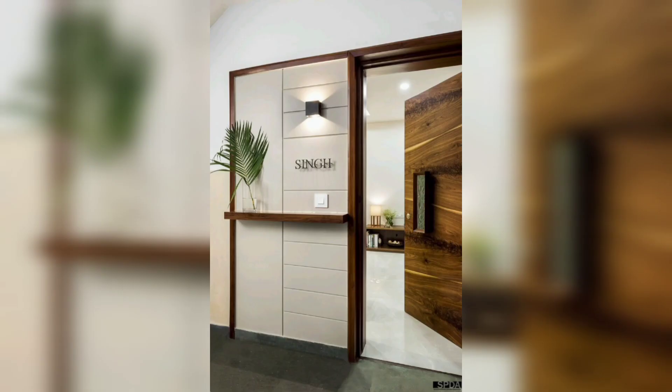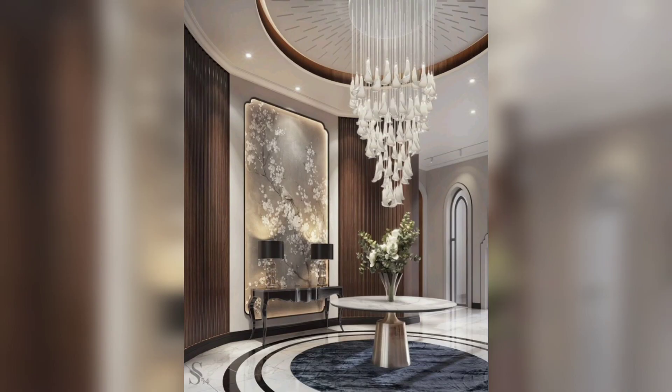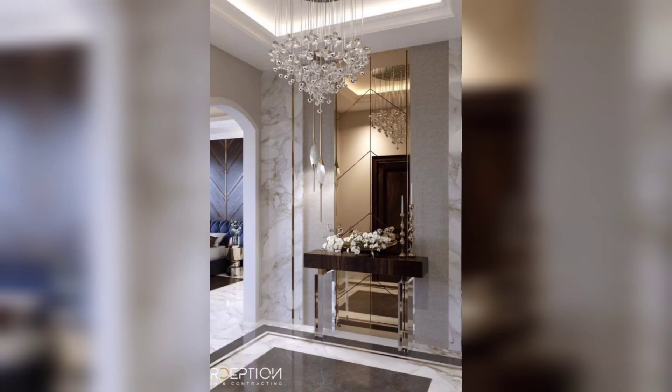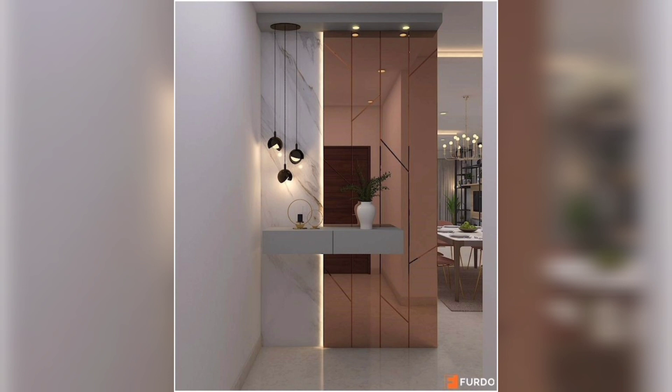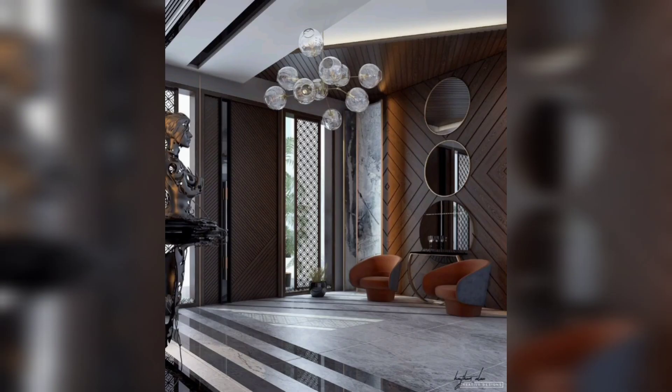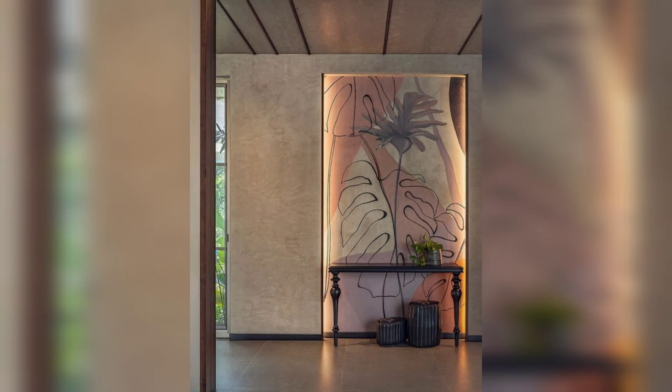Whether you have a small foyer or a grand entrance, we have got you covered. First, let's talk about the basics. When it comes to designing a home lobby entrance, you want to create a space that sets the tone for the rest of the house. That means using a color palette and style that reflects your personal taste and the overall design of your home.